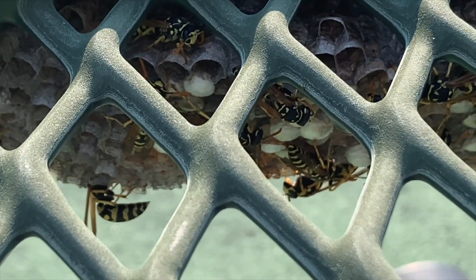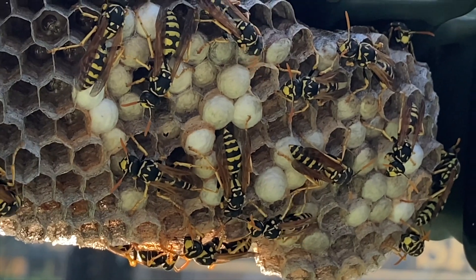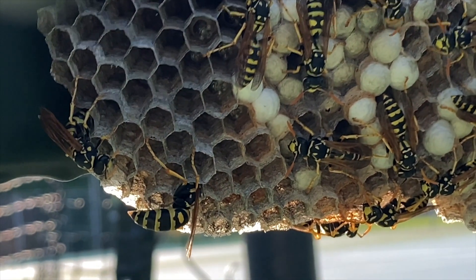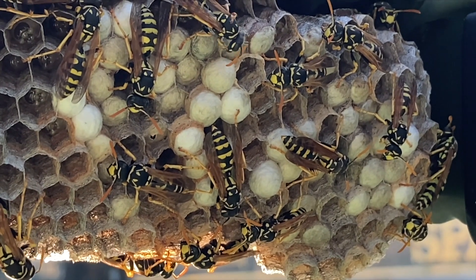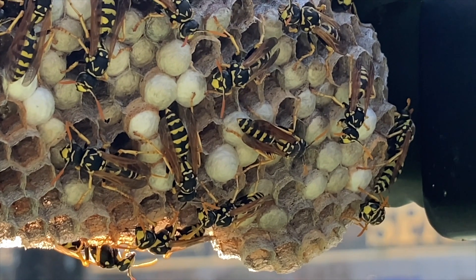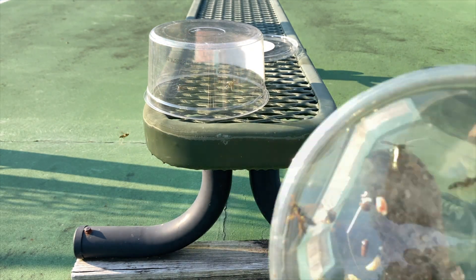Most paper wasps are very docile — they don't typically attack people. As you can see in this footage, we had our camera literally an inch or two from this nest and they didn't even move. But when they feel threatened or startled, they will sometimes sting. In this case, an invasive European paper wasp nest was hidden right where people sat down to rest during tennis games, usually while wearing tennis shorts and skirts, resulting in some very uncomfortable stings. The noise and motion of playing tennis directly adjacent to the nest also caused the wasps to go into nest defense mode and sting people.